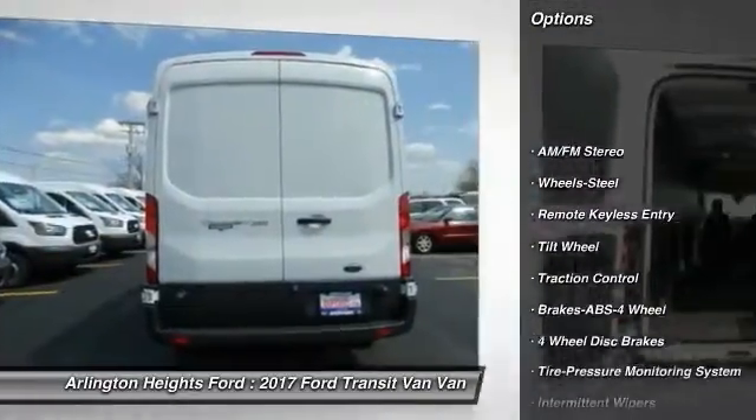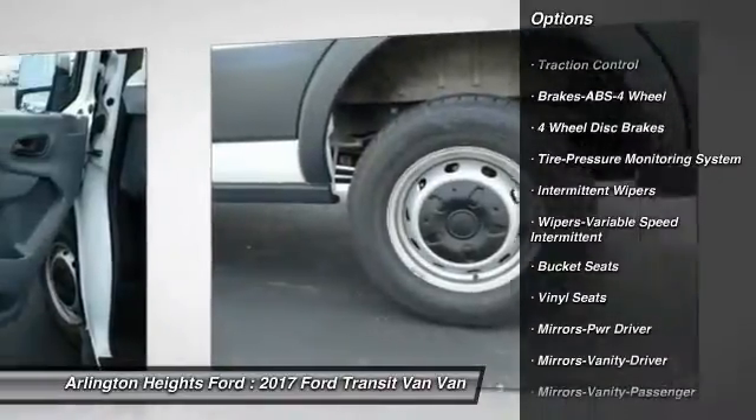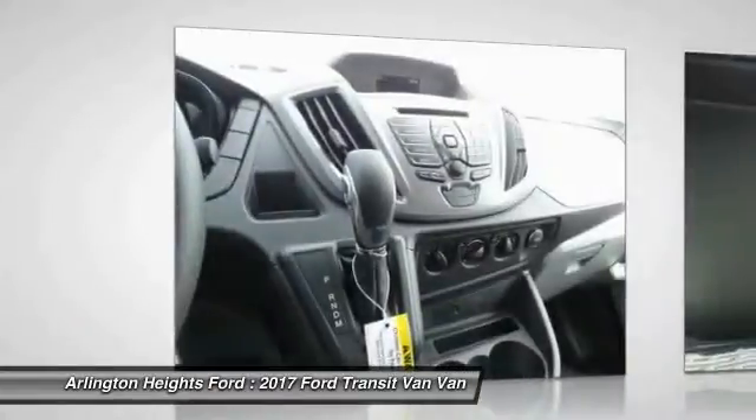Anti-lock braking system. Traction control. Air conditioning. Power steering. AM FM stereo radio. Power windows. Bucket seats. Power door locks. Remote keyless entry. Intermittent wipers.